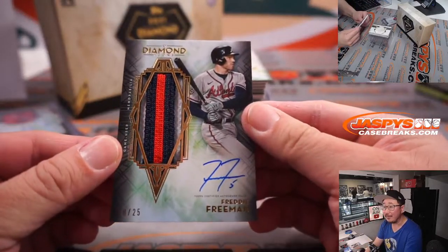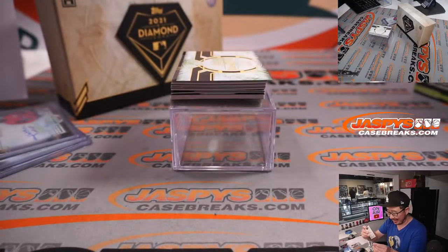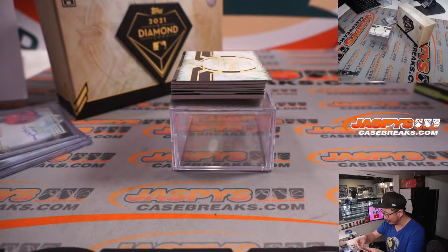18 out of 25 — three-color patch autograph. Gary Gordon has the ATL, has the world champion Braves. Nice Freddie Freeman, breaking the streak.